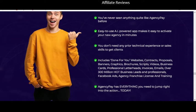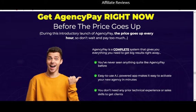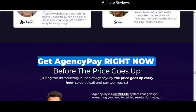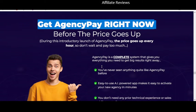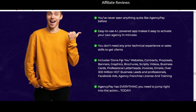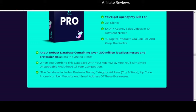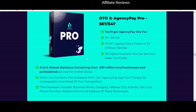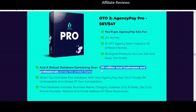The front-end sales page says it includes 'over 300 million hot business leads and professionals,' but here on the OTO page for an extra $67 — $47 with a downsell — you get the 'robust database containing over 300 million local businesses and professionals.' So we've got some dishonest sales hype going on, because we're being told you get something on the front end, but the JV page reveals it's actually locked behind an upsell.